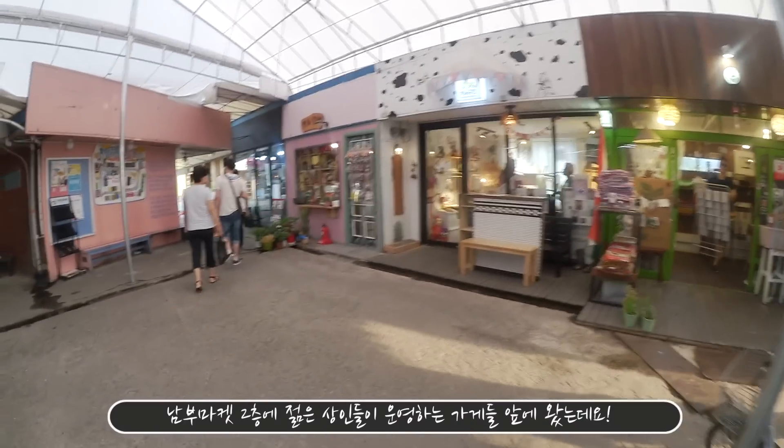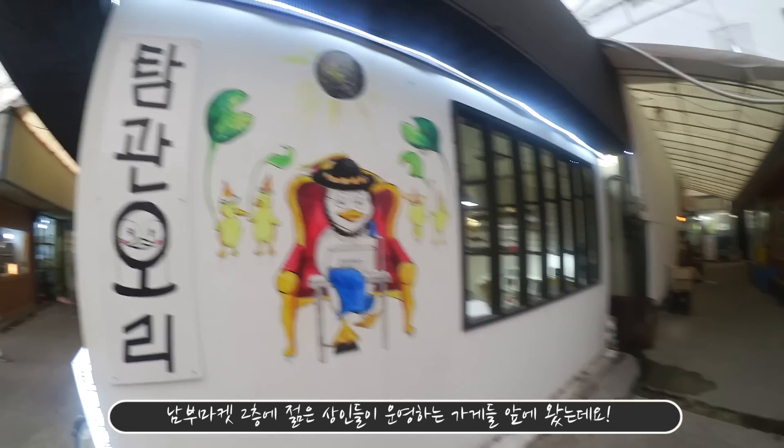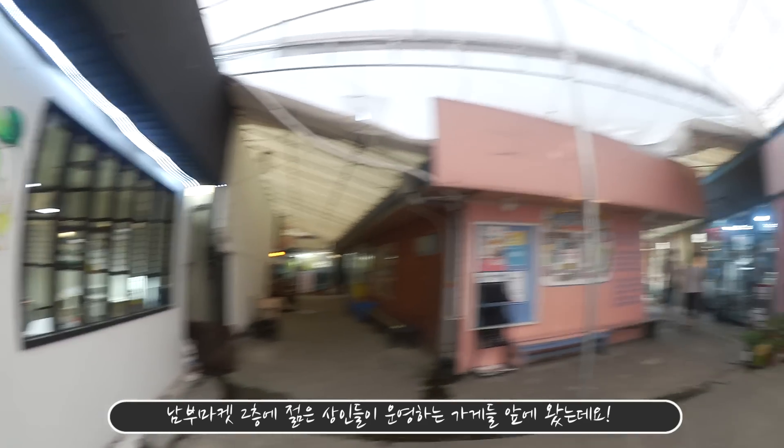Now I've come to Nambu Market, on the second floor where all these young people open their stores.